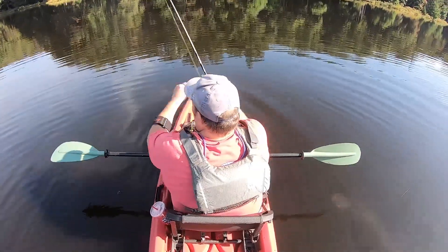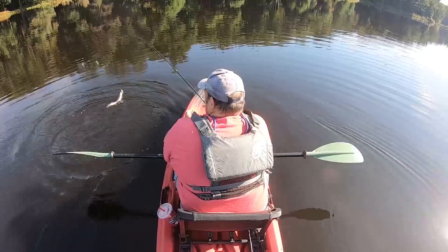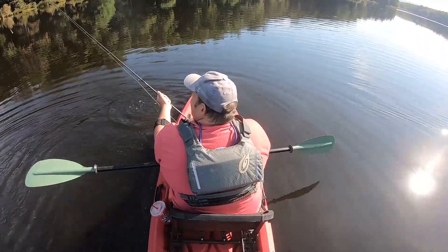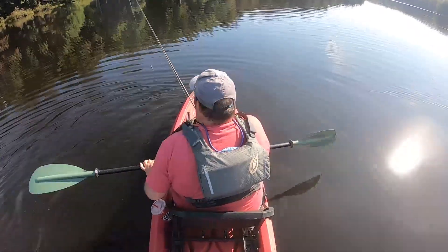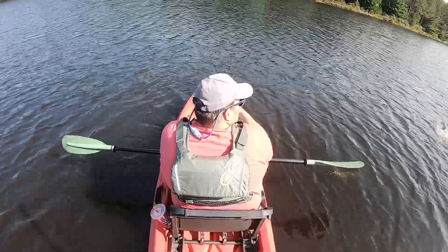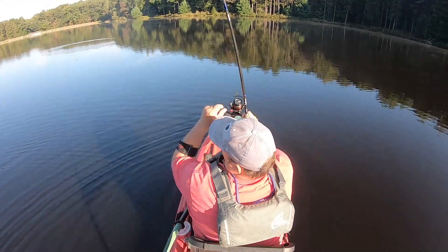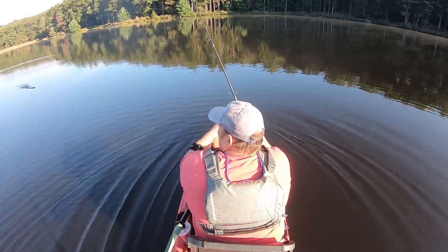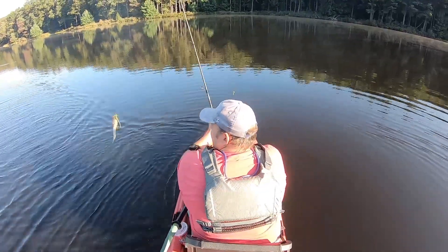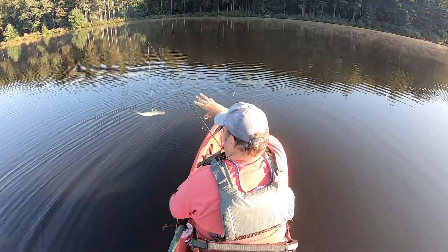Nice — oh, there's a nice pickerel! Yes, and that's what I like to see — the quick release on the snot rocket. Face full of grass — yes!